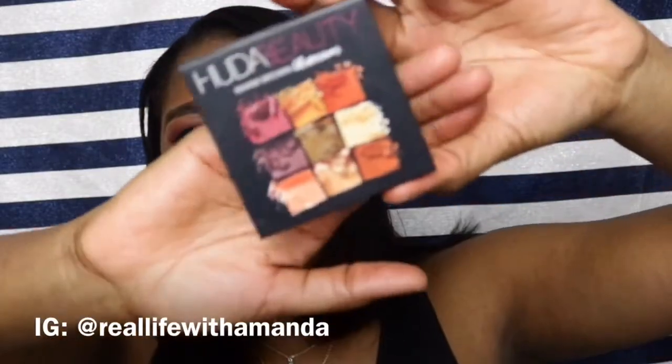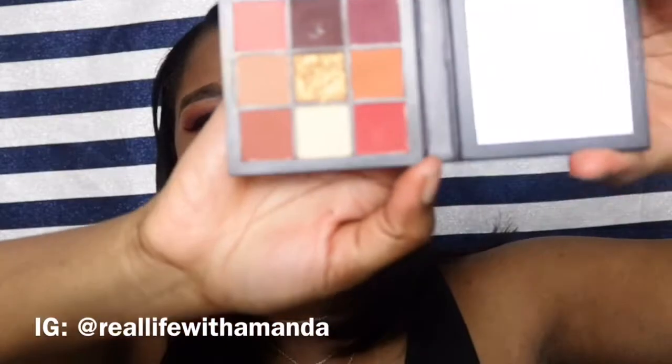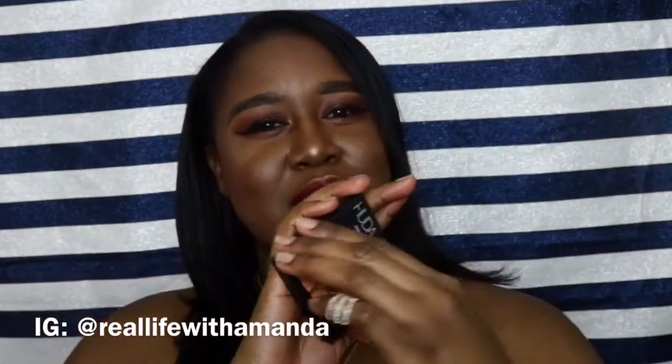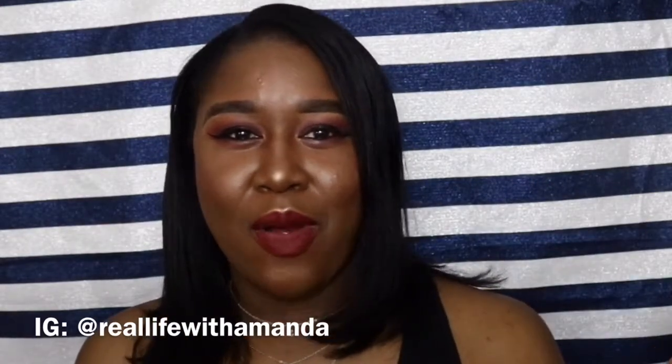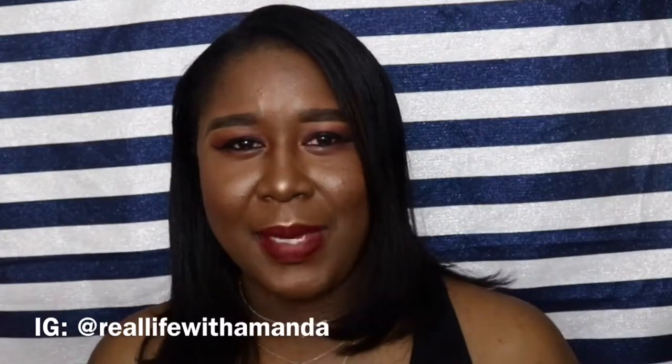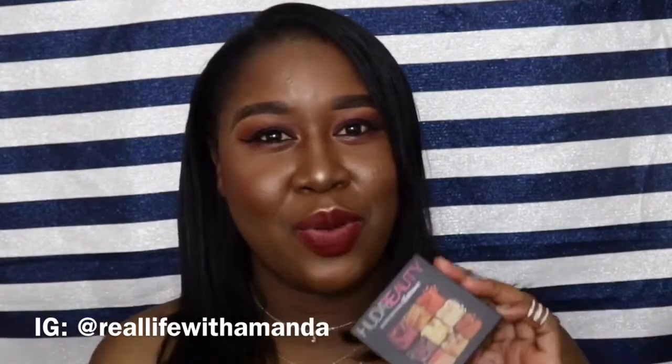I recently mentioned this eyeshadow in another video — the Huda Beauty Warm Brown Palette. I used it to create the entire look I'm wearing today. This palette is so beautiful and perfect for traveling. It's small, has all the essential colors, and I actually took it on a weekend getaway as my only palette and was not bored at all. It's super versatile, only about $27, and super pigmented — a great investment.